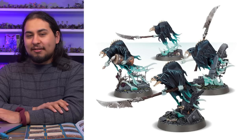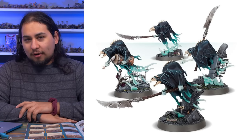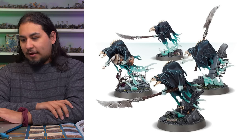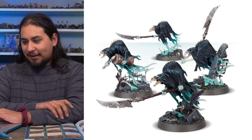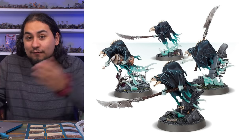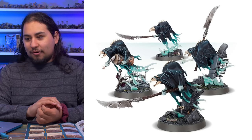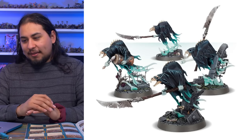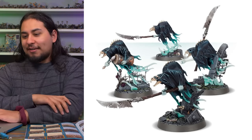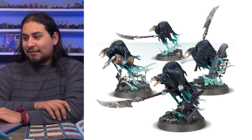Next up — a kit I recommend all the time — the Easy to Build Glaivewraith Stalkers. This box is $15 and comes with four gorgeous minis that almost look like undead Skaven because they have kind of rat faces, on lovely scenic bases. I might have two boxes of these. Fifteen bucks is great — if there's anyone who maybe wants to try painting something and you want to help them out without buying a real kit that costs money, this is perfect.